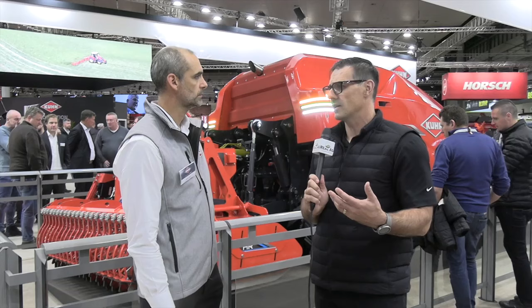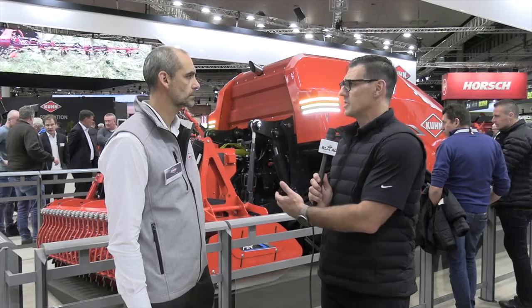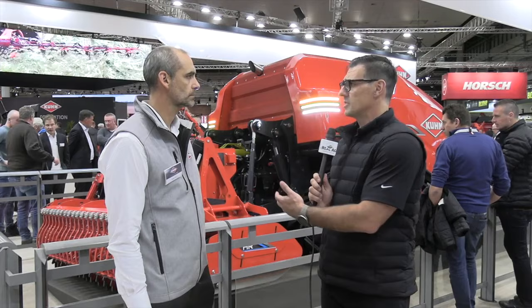Do you see this powertrain and autonomy working with sprayers and seeding equipment too? Clearly we start with tillage, because that's the first operation before seeding. But to be honest, it's easier to start with an operation without any seed or fertilizer or chemicals in the back, because then the concept can work for hours without anyone coming to the field. Yes, in the future we think about other operations as well.